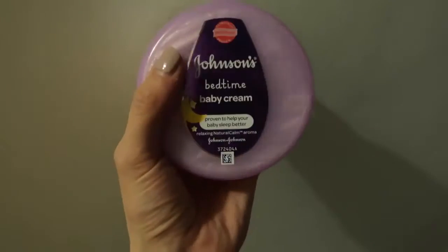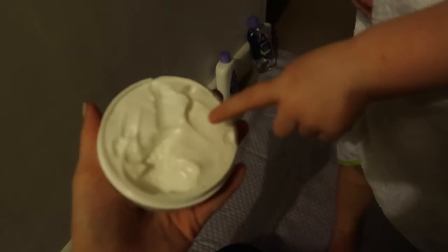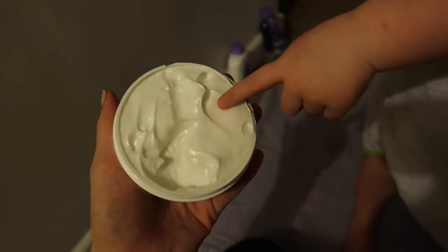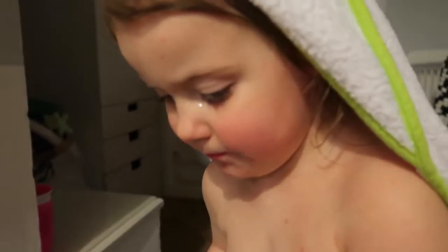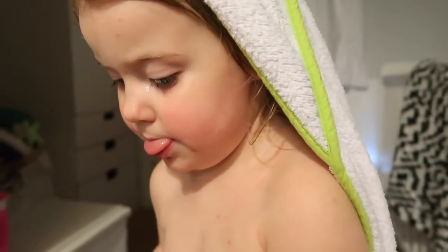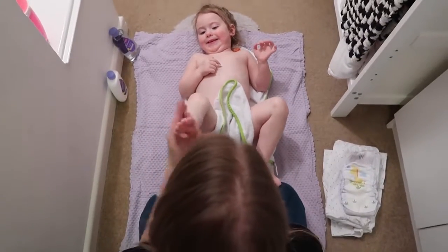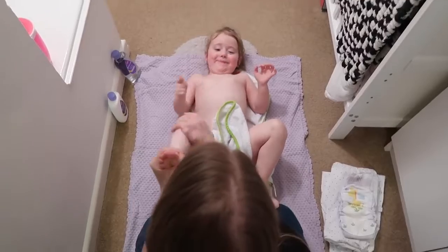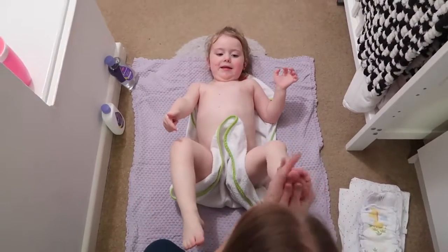Let's get you dry. Isla's skin is a little bit dry at the moment, so we're going to try out the Johnson's Bedtime Baby Cream and see if it helps. It's a really nice consistency and it smells lovely, so hopefully it helps her skin. Her spots are from chicken pox — she hasn't got any sort of skin problems there, it's just chicken pox, nearly at the end of it.